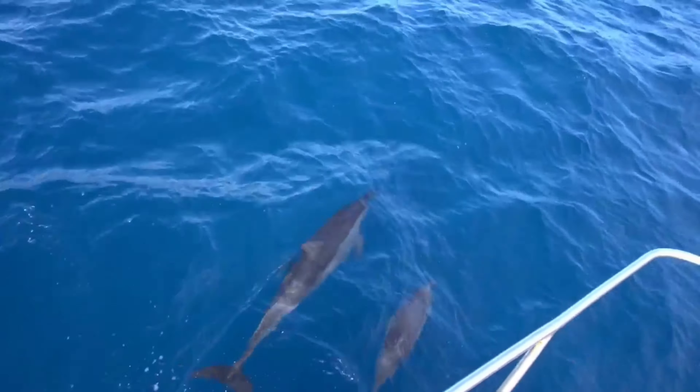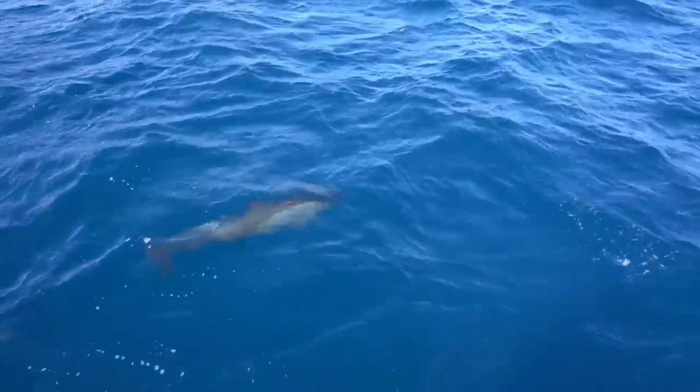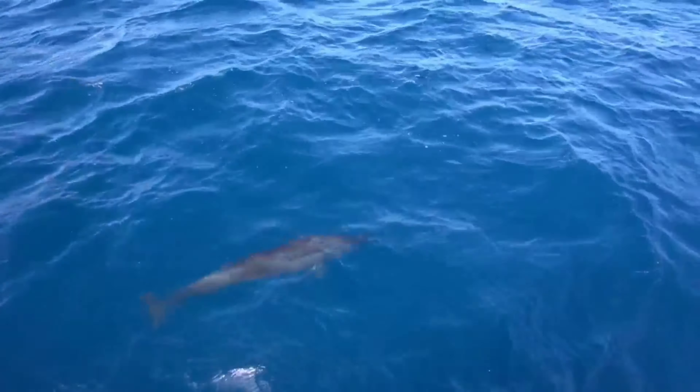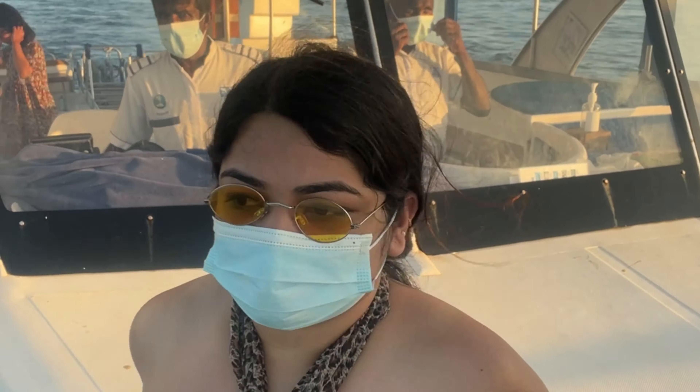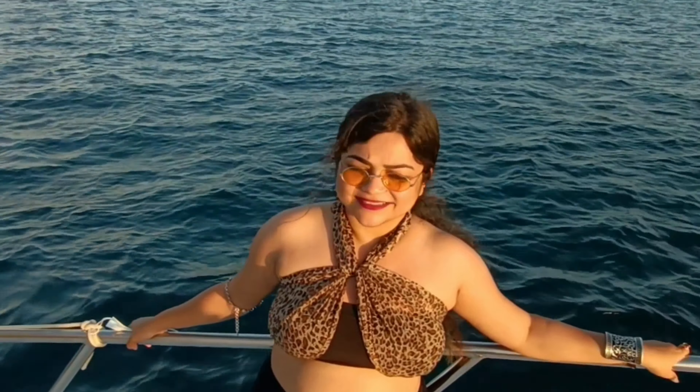The next activity we booked was the yacht ride. From the yacht they will show you the beautiful sunset over the Indian Ocean. Along with that, if you are lucky enough you can easily spot dolphins over the sea. It was quite a bumpy ride — per passenger the yacht ride will cost approximately $34 to $50 depending upon the private island.